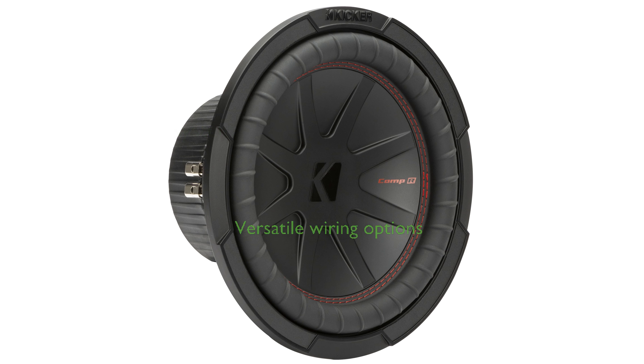With dual voice coil terminals, this subwoofer offers versatile wiring options to optimize your car audio system's performance.